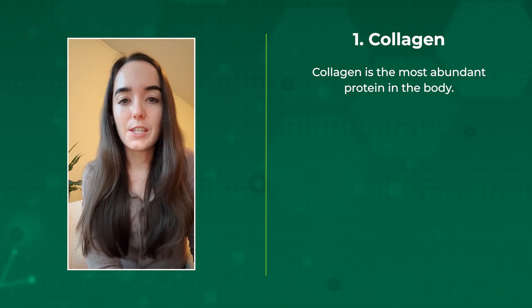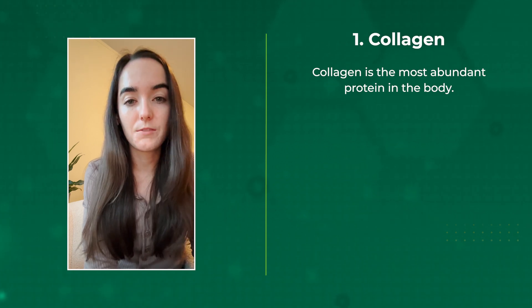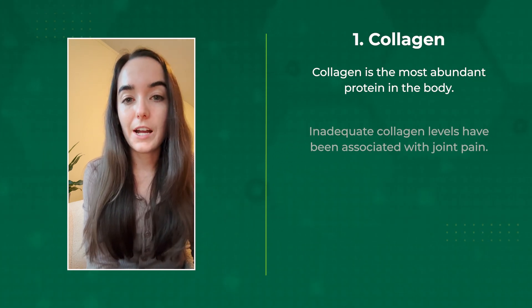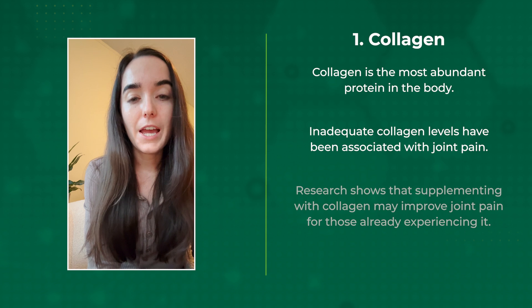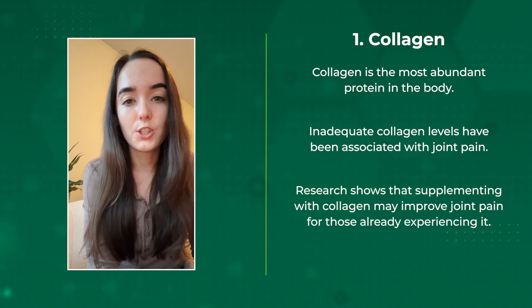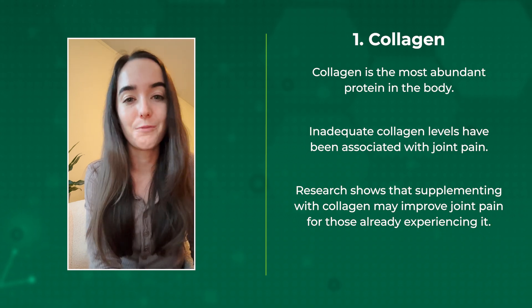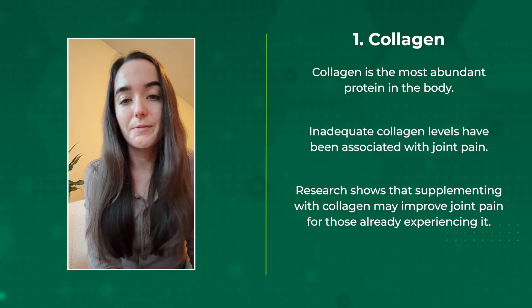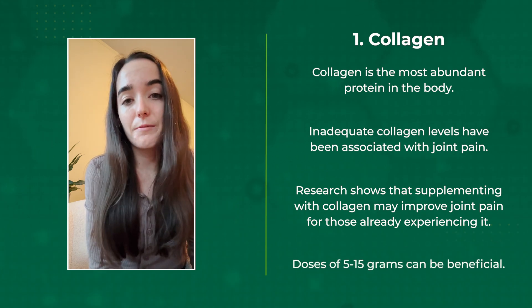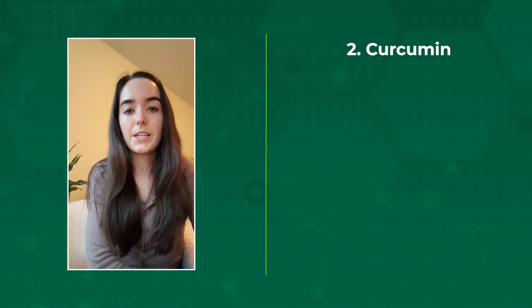Collagen is the most abundant protein in the body and is a key component of connective tissues like tendons and ligaments. Inadequate collagen levels in the body have been associated with joint pain. Research shows that supplementing with collagen may improve joint pain for those who are already experiencing some degree of joint pain. These supplements can be taken any time of day, and doses of anywhere from 5 to 15 grams have been shown to be beneficial.